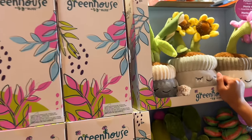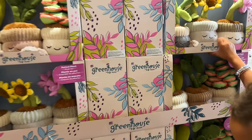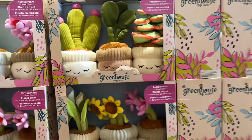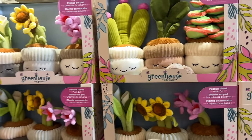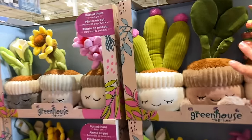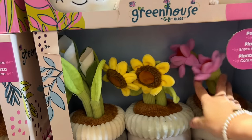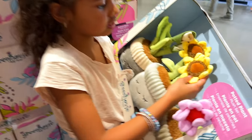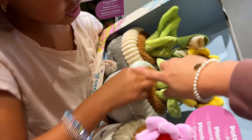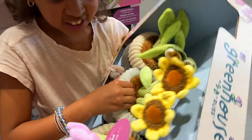They have a bunch of toy stuff right inside the door, and Everly noticed these stuffed plants — she just thinks they would be so cute on her bed. They have one that looks like succulents or cactuses and one that has flowers. She's going to get the one with the flowers. They're so cute — and they're soft on the inside, even the dirt part is soft.